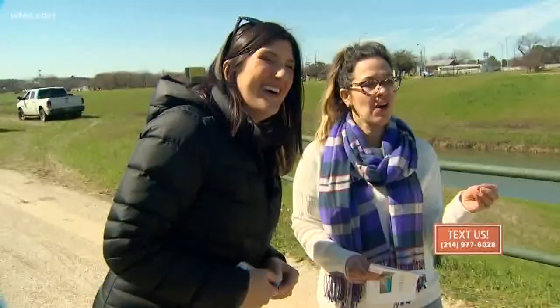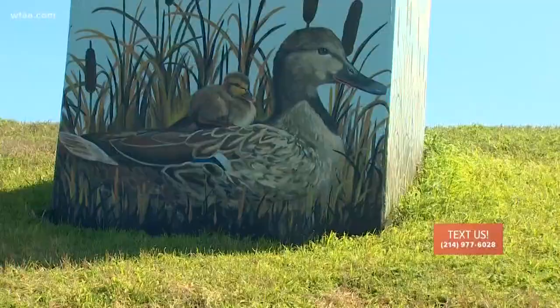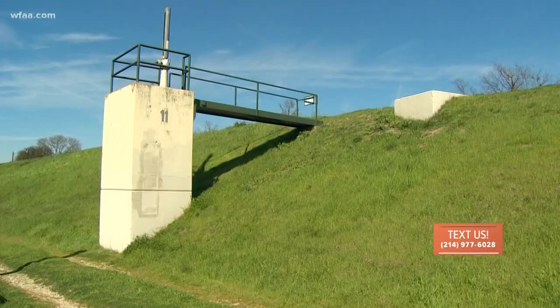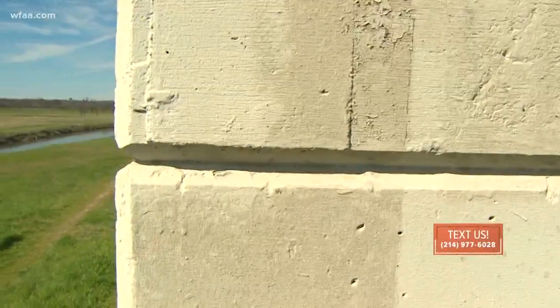He came up with the concept, and in true Fort Worth fashion, they're looking for high-level art. The TRWD is currently seeking submissions from artists all over the globe to turn these cement structures into a painted Trinity Trails mural gallery.